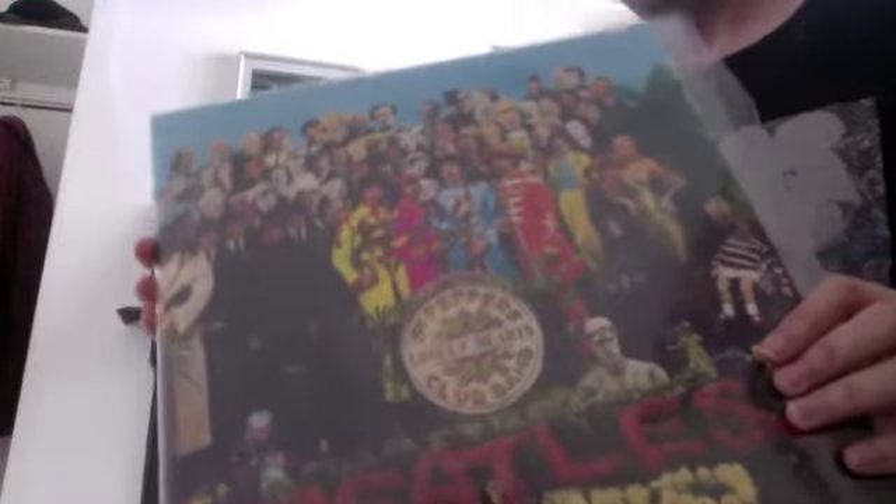Sgt. Pepper — this is the stereo reissue from 2012. Sounds great. I love it.